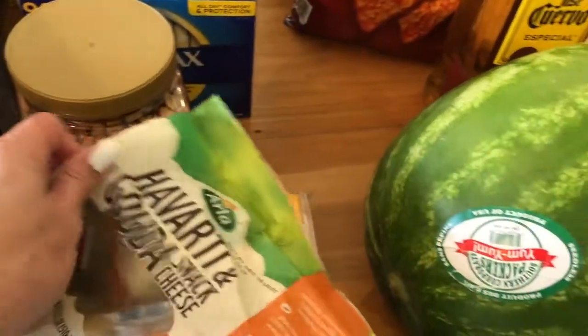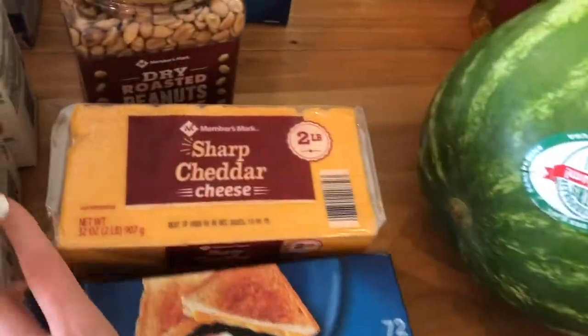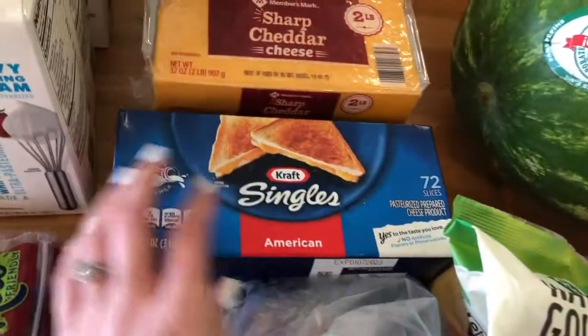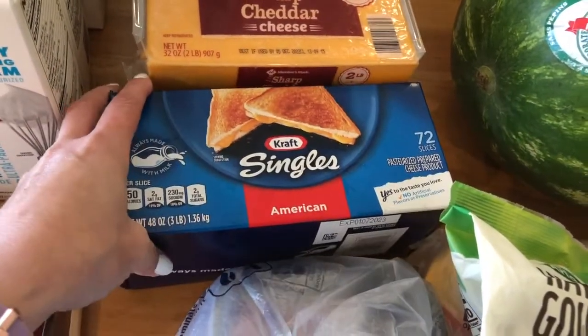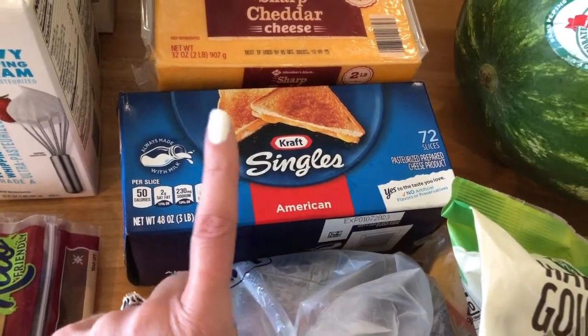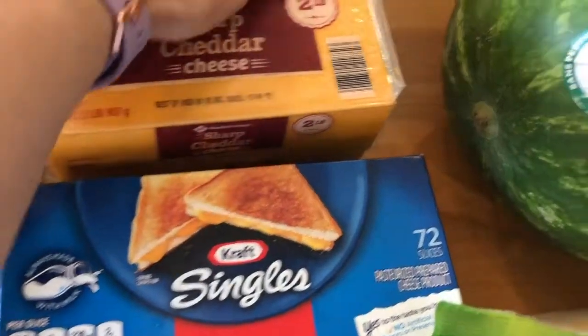These are my favorite little snacking cheeses. Two things of sharp cheddar - that's what I use for our shredded cheese. And then about every six months I get one of these because grilled cheese just isn't grilled cheese without it. That's about the only thing we use that for.